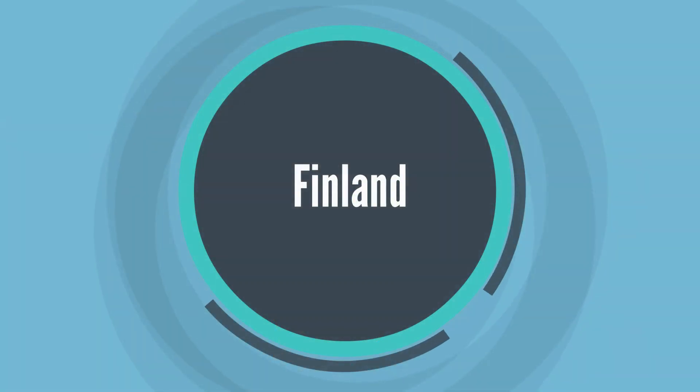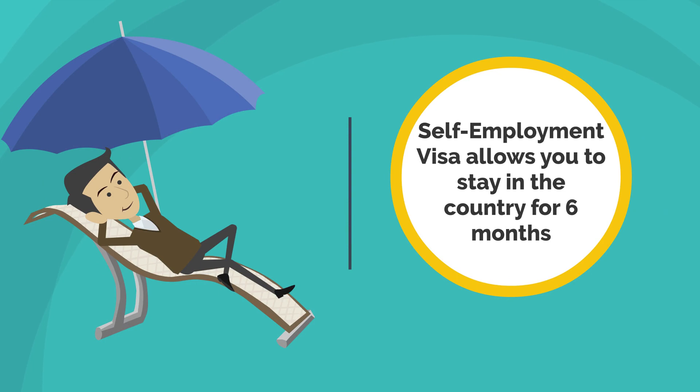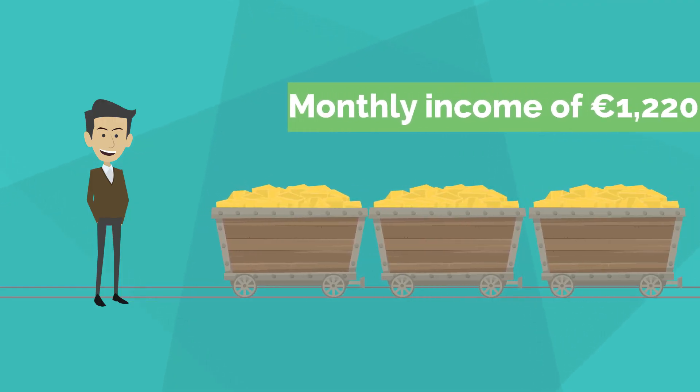13. Finland. Finland's self-employment visa allows you to stay in the country for six months. You will also need to prove a monthly income of 1,220 euros.